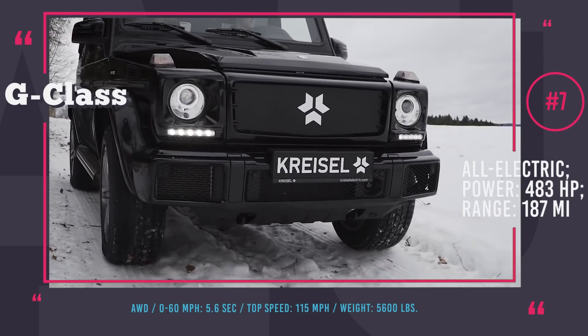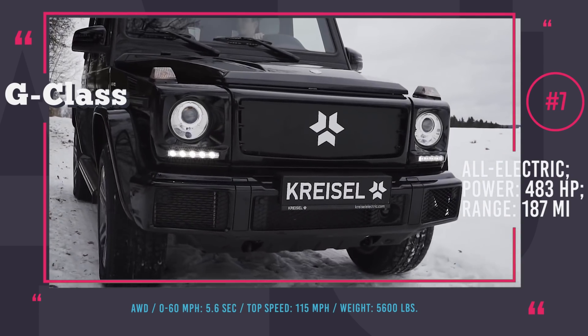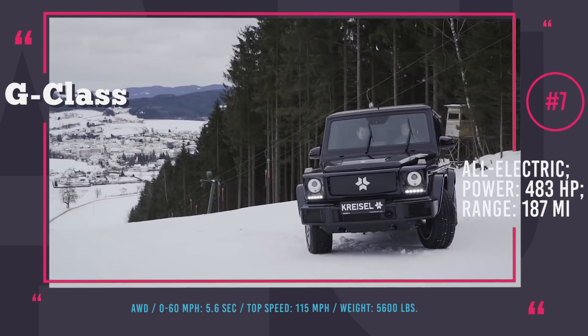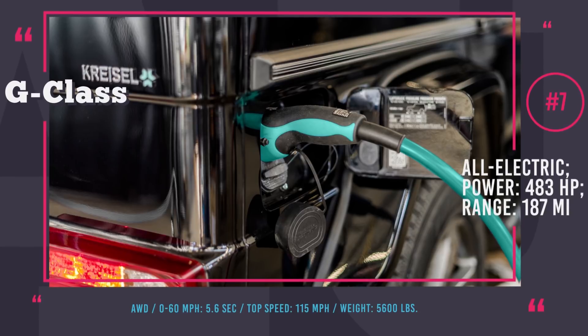It is well known that Arnold Schwarzenegger is an active promoter of electric transport and clean energy. Notably, the first Chrysal G-Class was built from his personal G-Wagon as a promotional project.